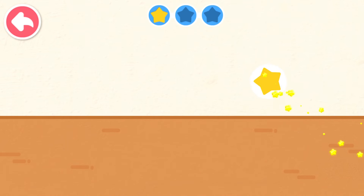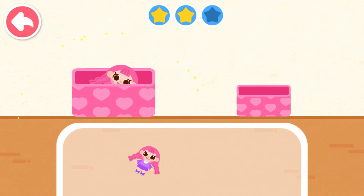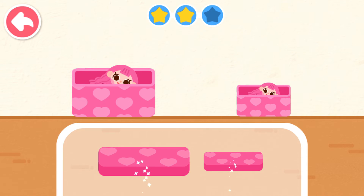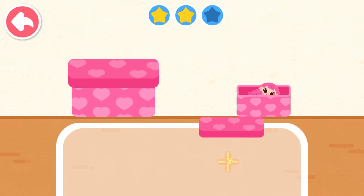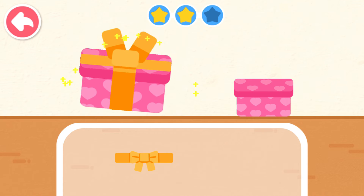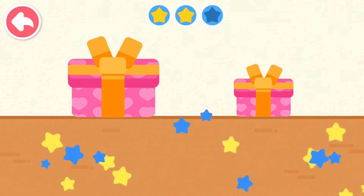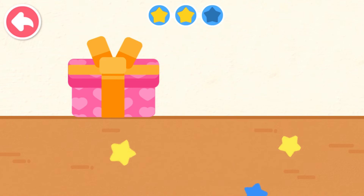Joe, do you want to get dressed? Put the gift in a suitable box. Wow! The gift has been packed!